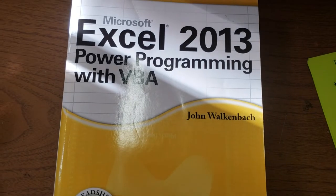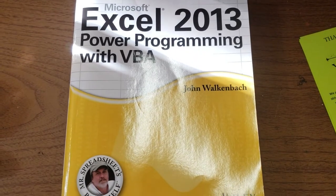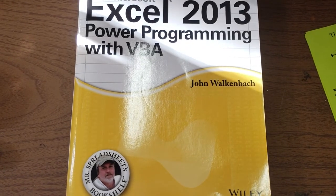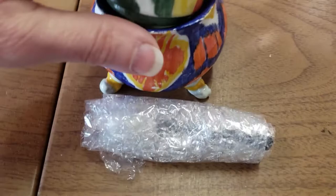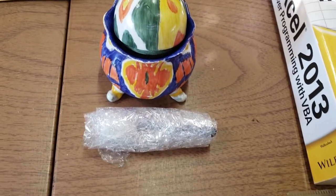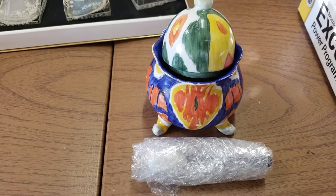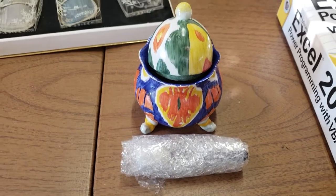Then there's this Excel 2013 Power Programming book that I didn't pay anything for — my daughter had it from a while back. It took one and a half months to sell for the asking price of $16.95. They're all in at $22.58. Then we have this cute little sugar bowl — it's ceramic, colorful, and I think it's signed on the bottom with a little bird symbol. I'm not quite sure what it is or what it stands for. But I took a best offer of $15 on it. They're all in at $27.89. I paid $3.25 for it, and it took two months to sell.